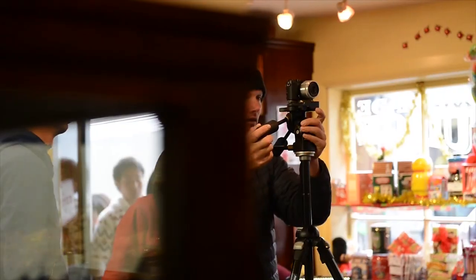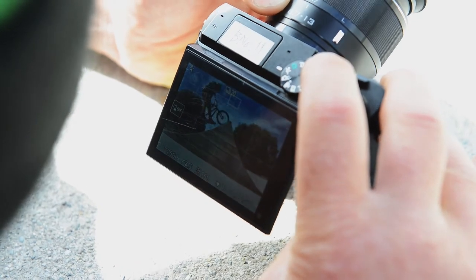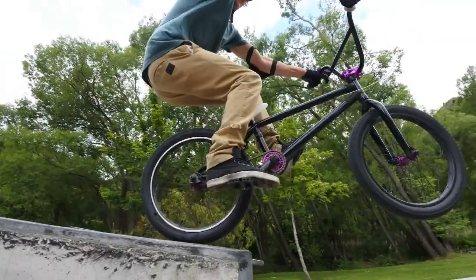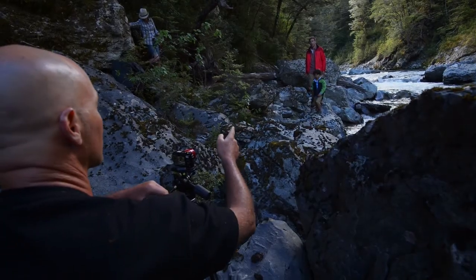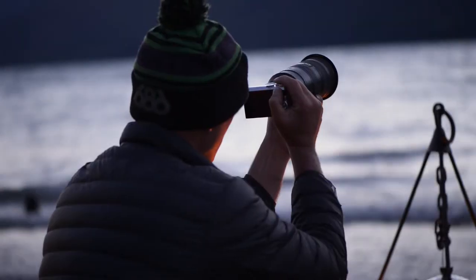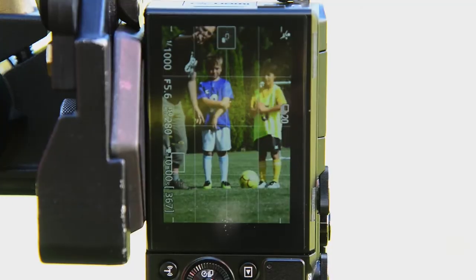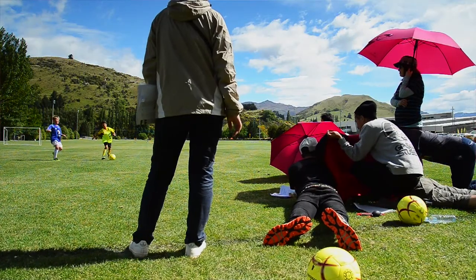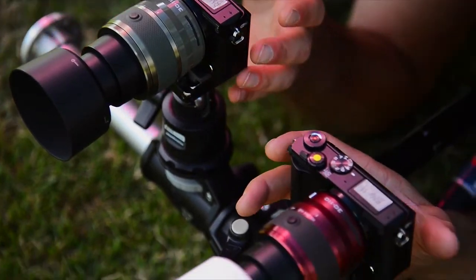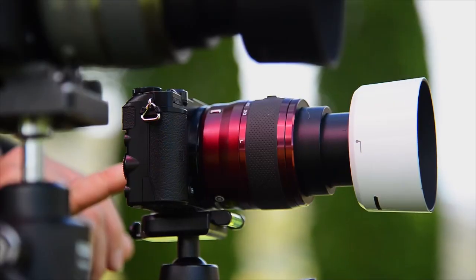We've been doing a variety of shots with this camera. Everything from fast action sports shots, slow motion movies, 4K movies — we've been doing everything really with this incredible little camera. The shots we've been doing so far have been with two kids playing soccer, running straight towards camera, and that's a very difficult focus situation for any camera because things are happening really quickly. We've been shooting in sports mode, capturing 20 frames a second and getting 20 sharp frames.